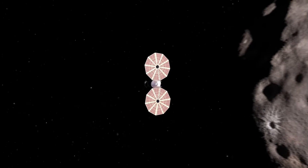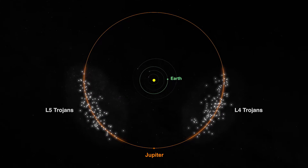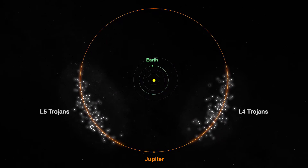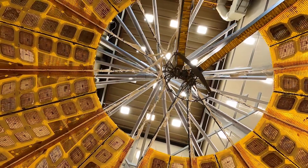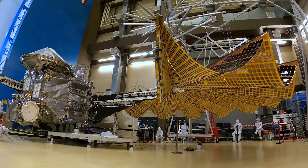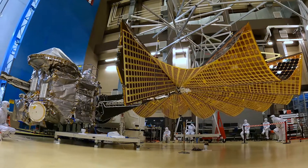NASA's Lucy mission is heading to the Jupiter Trojans, two swarms of unexplored asteroids trapped in Jupiter's orbit. Because Lucy will venture further from the Sun than any previous solar-powered spacecraft, it is equipped with two expansive solar arrays to carry out its deep space journey.